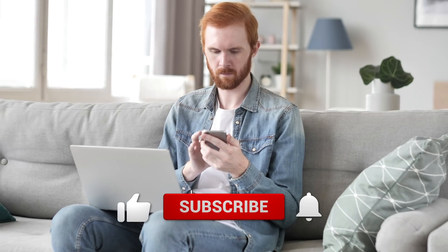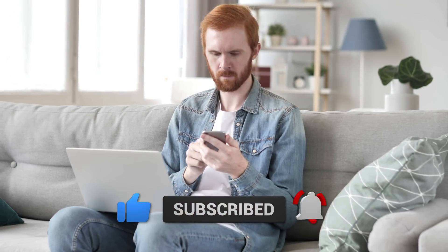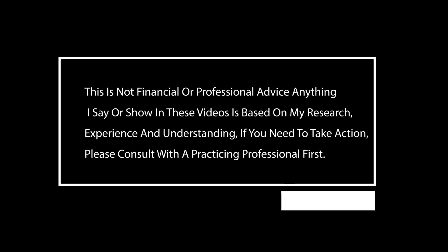Before we begin today's video on Solana, I want you guys to hit that subscribe button and turn the notifications on. It's only a second for you, but your support means a lot to us. And keep in mind, guys, this is not financial or professional advice. Anything I say or show in these videos is based on my own research, experience, and understanding. If you need to take action, please consult with a practicing professional first.